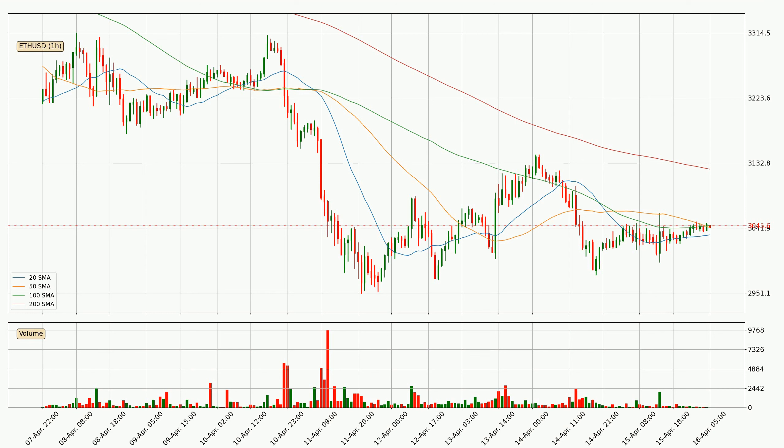It's important to note that currently the price is below the 200 SMA, which is normally a strong resistance. A potential move upwards, however, could be signaled if it were to break decisively upwards.